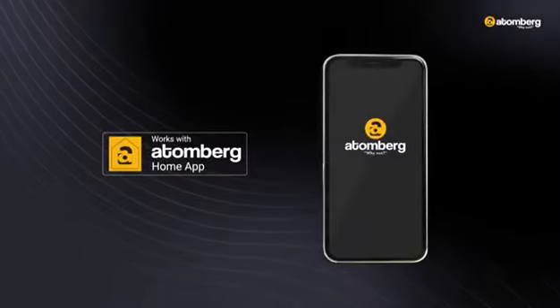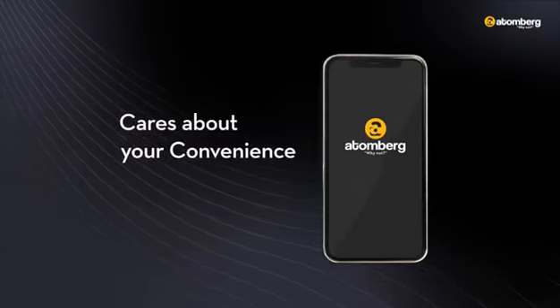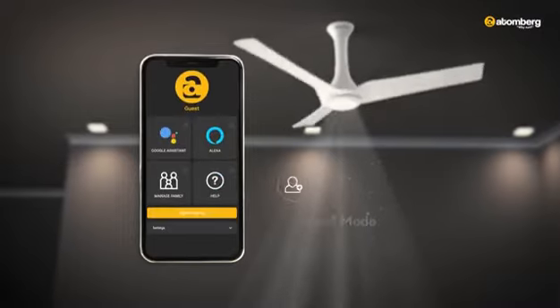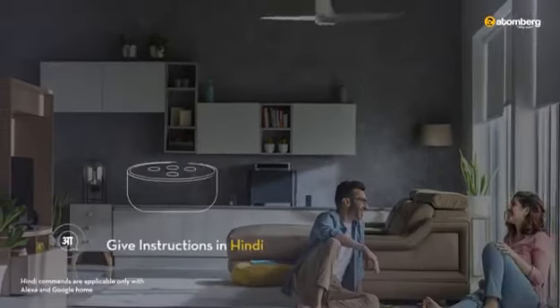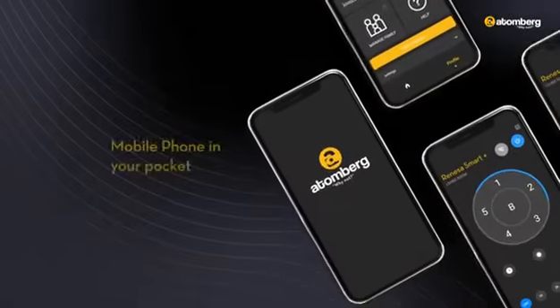The most exciting part: the range comes with a mobile app that spells pure convenience, such as giving an in-app voice command — whether it is cooling your home before a guest arrives, or if you don't want to reach for the remote while lounging. You can even give your fan instructions in Hindi. Do it all from the phone in your pocket.